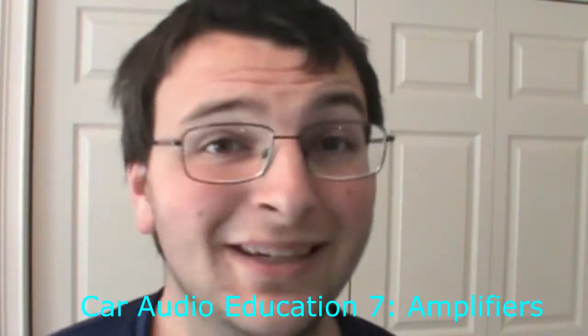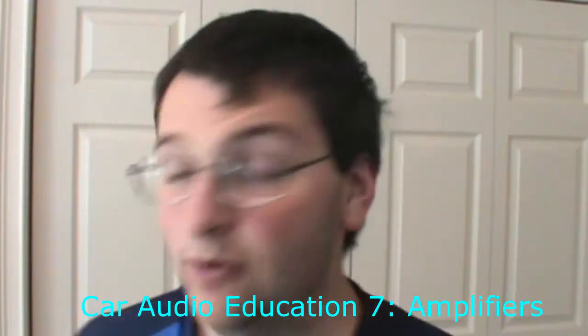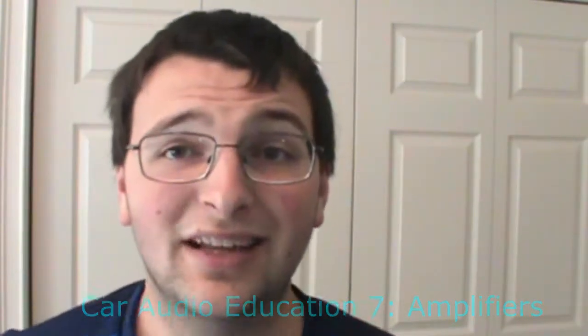Hello! This is episode — I can't remember. We're talking about amplifiers today. It is absolutely important for you to know what an amplifier is and what distinguishes a quality amplifier from one that's not. I'm going to start with what an amplifier is.